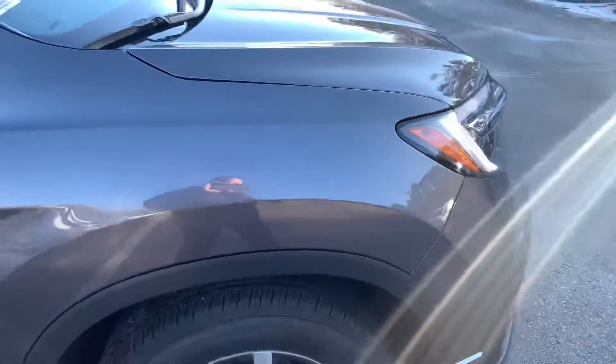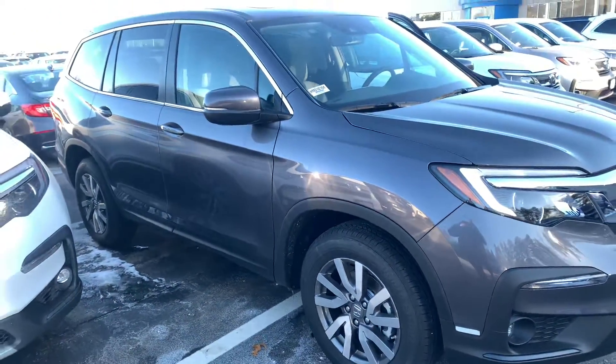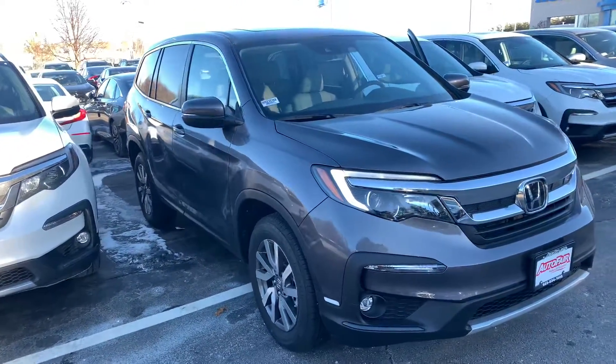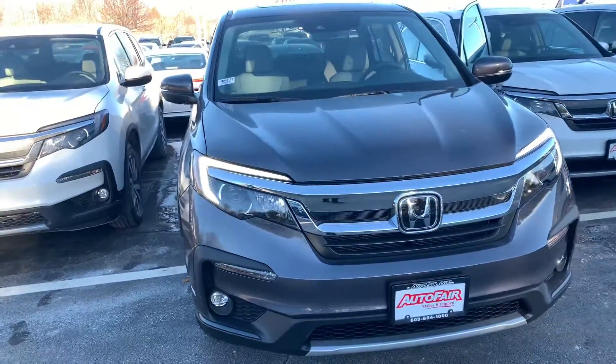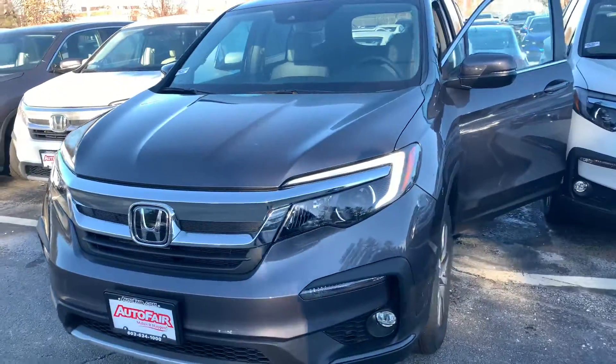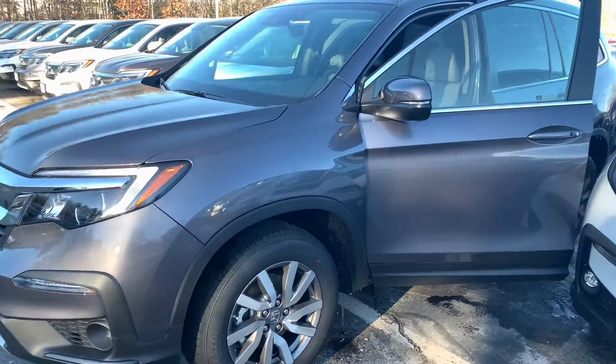I am looking forward to demoing the Pilot in person. Honda has recently announced, for the first time in its history, zero percent financing on certain vehicles including the Pilot for qualified buyers. If you have any additional questions on the financing or leasing options on this vehicle, you can reach me directly at 603-315-6221.